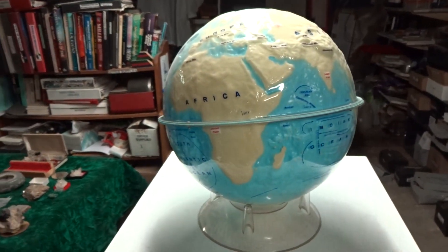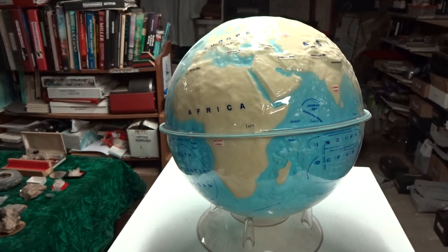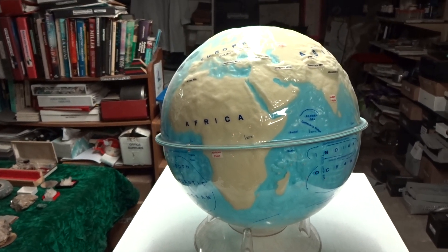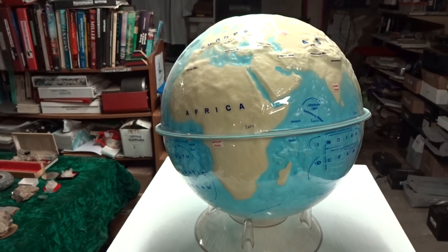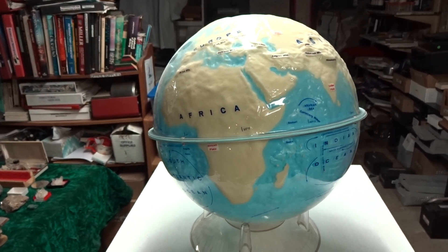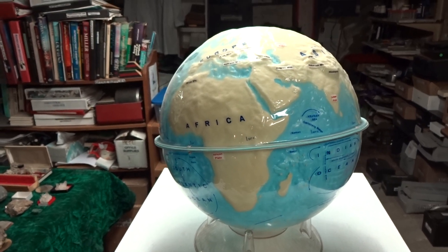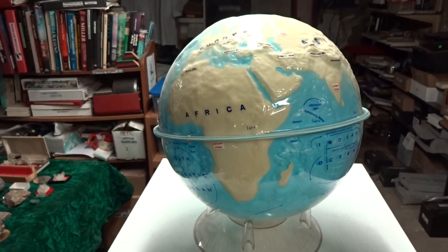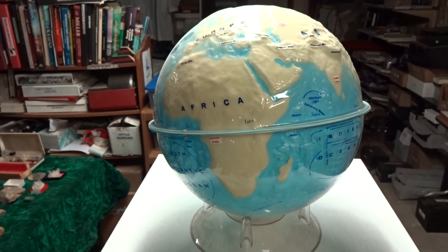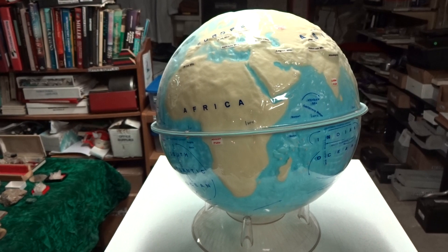The Earth is 4.5 billion years old. It started in a very violent history of being in molten rock and magma, being bombarded by meteors and meteorites colliding with the Earth, rich in such minerals as osmium, rubidium, rhodium.